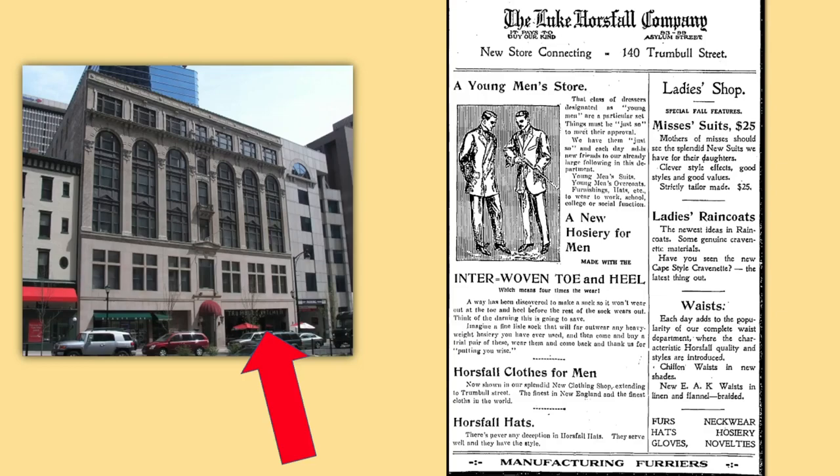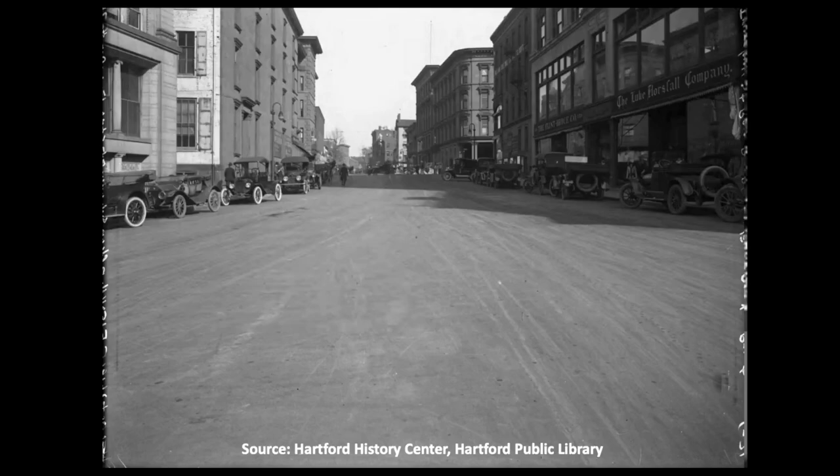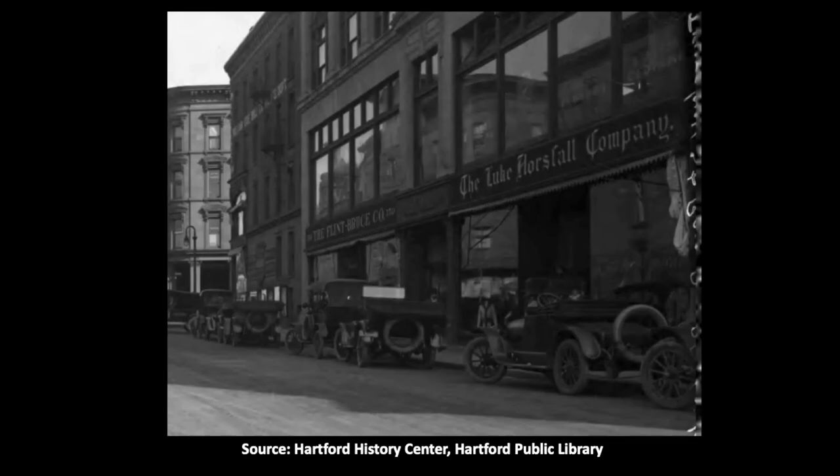This view north up Trumbull Street shows the 1909 building with the signs for Horsfall's and Flint Bruce. The Luke Horsfall Company became Horsfall's, Inc. in 1934. While the store would continue at Asylum Street into the 1970s, it only occupied the space on Trumbull Street into the early 1920s. After that, various other businesses would occupy 150 Trumbull Street over the years.